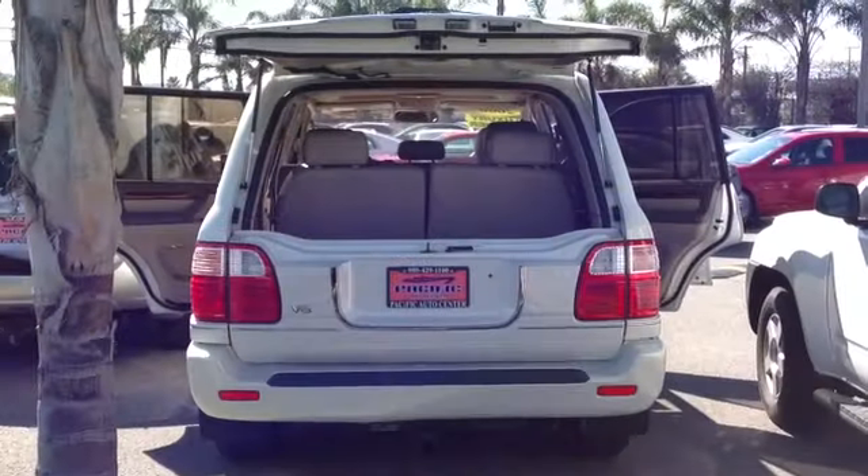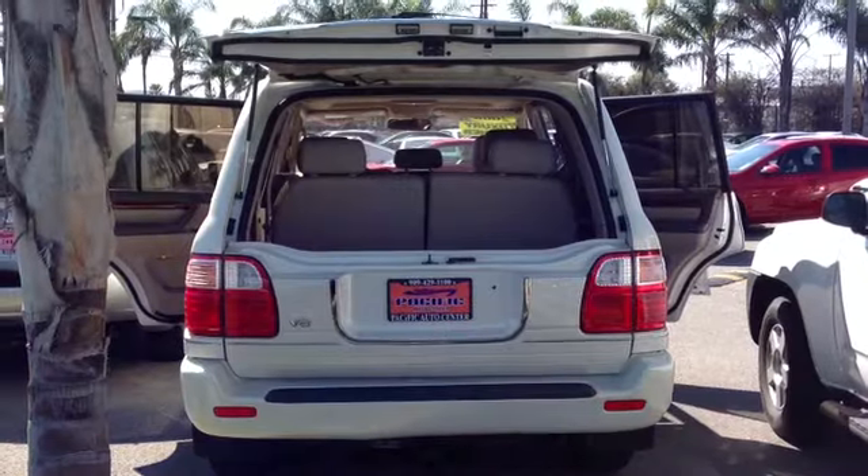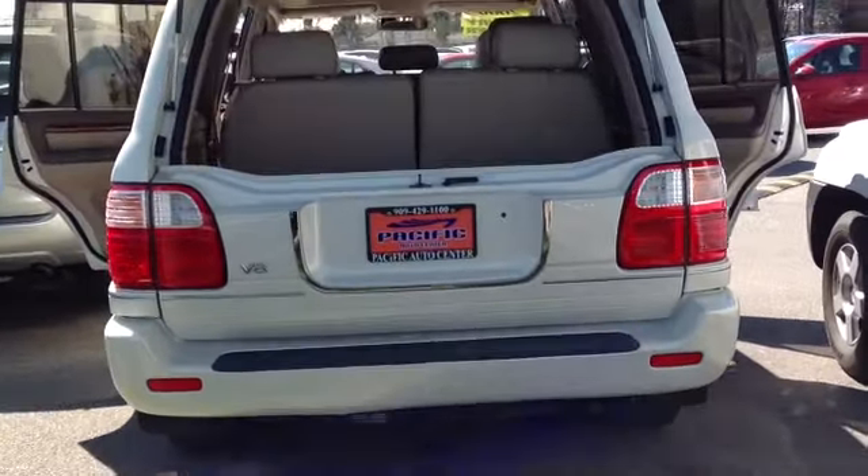It's in immaculate shape. Take a look at the leather, the wood grain. It is a V8 as I mentioned. It's got the tow hitch there.